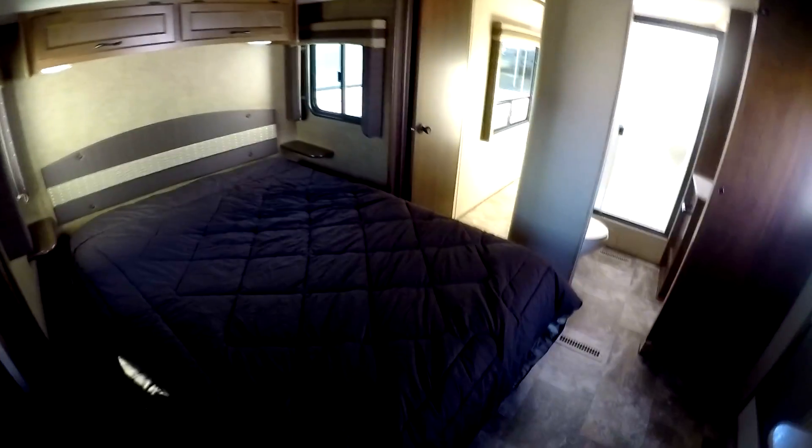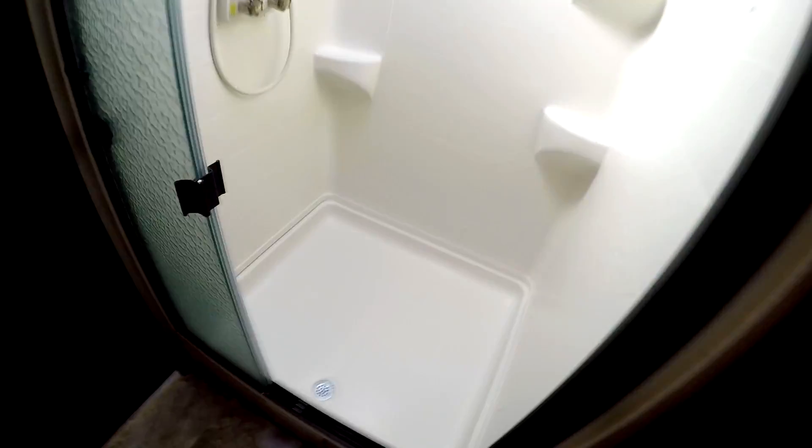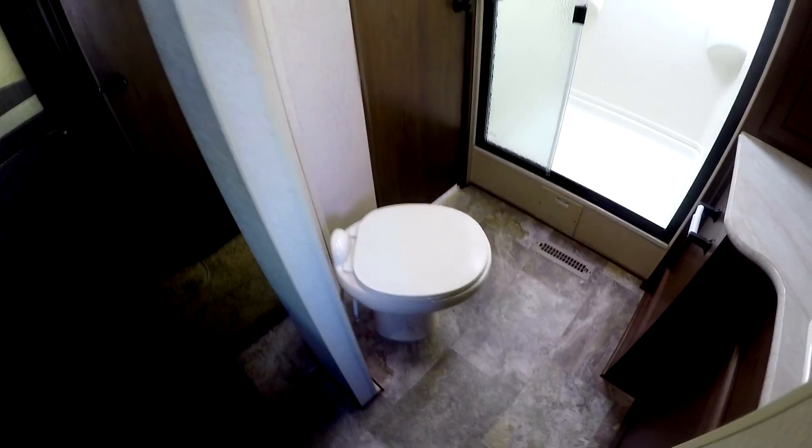I've never seen a shower that big in any camper of any size. Wow — look how much room there is in here, all kinds of room, and a skylight too. This is a man's camper with a man's shower, that's for sure. Look at all that towel storage back in there, lots of counter space, and a foot-flush porcelain toilet. Very, very nice. There's a lighting pocket door here and another door here.